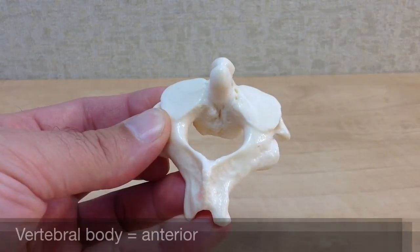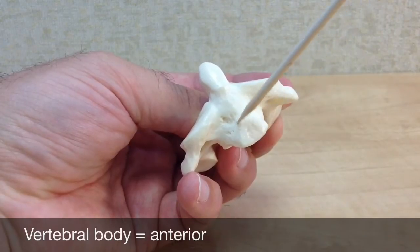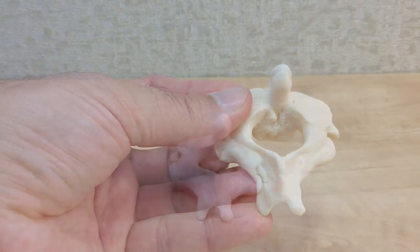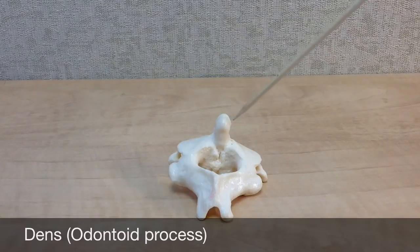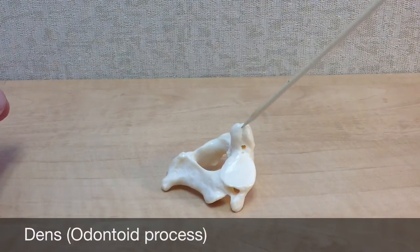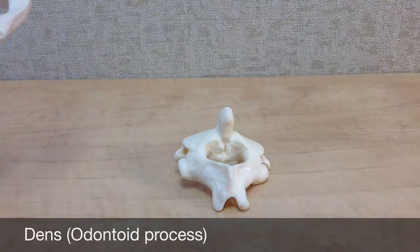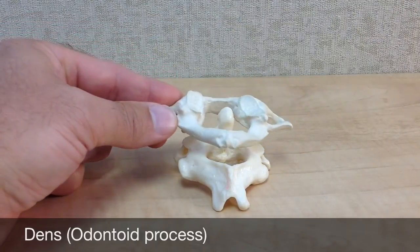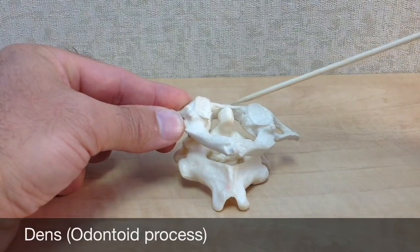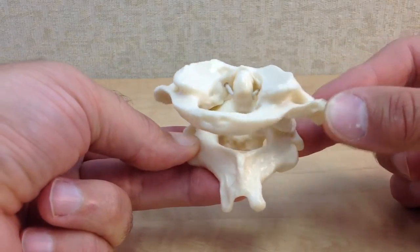The bony landmarks of the axis include the vertebral body — this is the thick, round, anterior region of the bone that is the major weight-bearing part of a vertebra. The dens, or odontoid process — odontoid means tooth-like, and dens is short for dental. This is a unique part of the axis that resembles a small tooth. It inserts superiorly through the vertebral foramen of the atlas, and is located just posterior to the anterior arch of the atlas. It allows the atlas to pivot from side to side as you shake your head no.